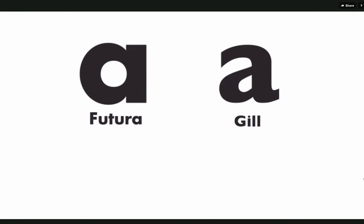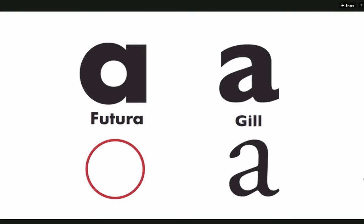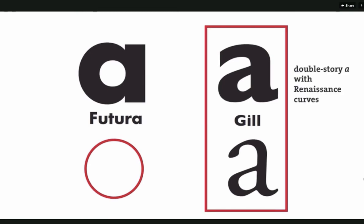What Gill wanted to do was create a more humanistic version of sans serif letters. So if you compare the lowercase a there, you can see the perfect circle at the heart of Futura and this more Renaissance A in Gill Sans. And that gives these two typefaces a very different personality.